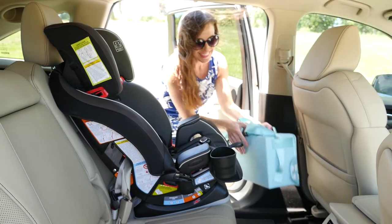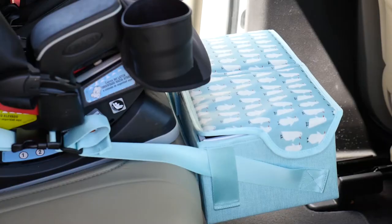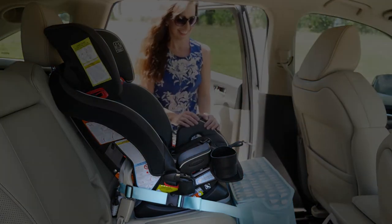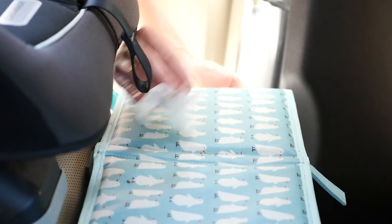It's very simple to install. Just run the connecting strap around the base of the car seat and snap. Attach the footrest by two buckles. The waterproof and stain resistant fabric makes it super easy to clean.